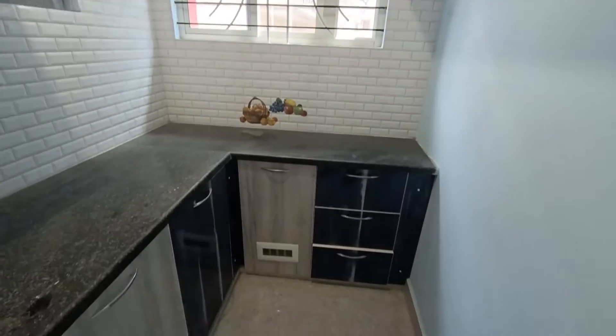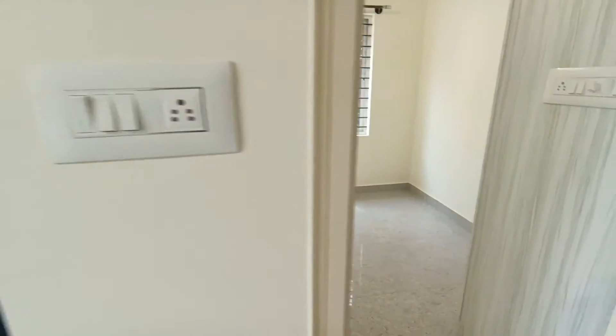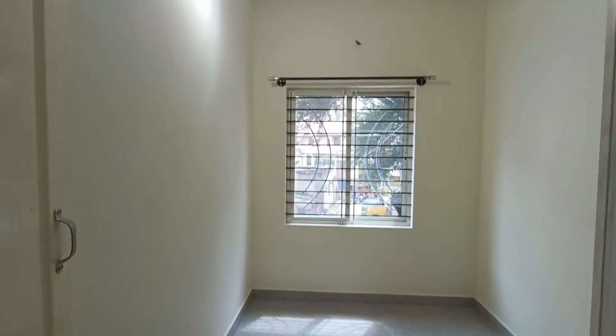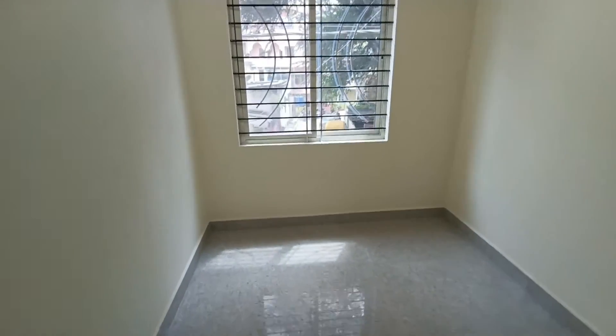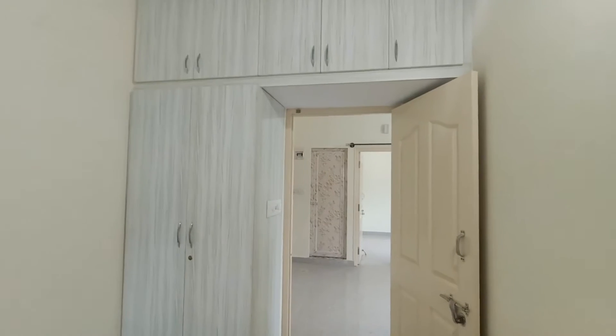This is the room, which has a cupboard and additional storage places.